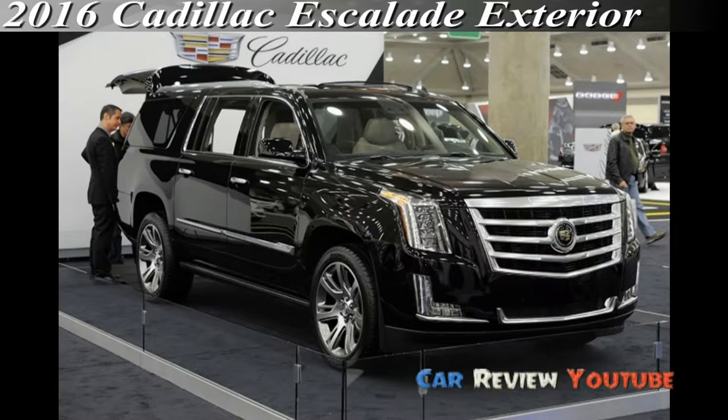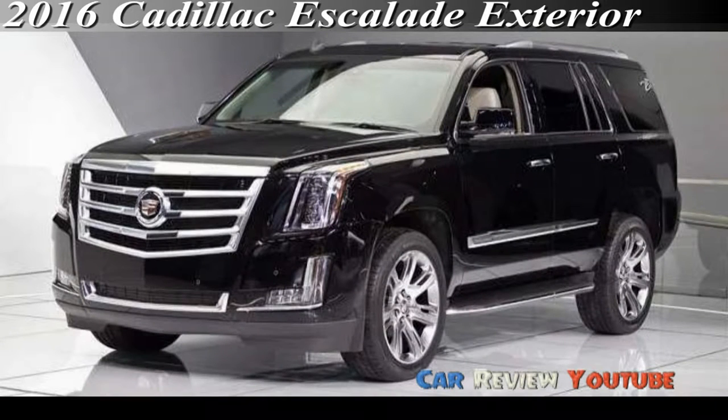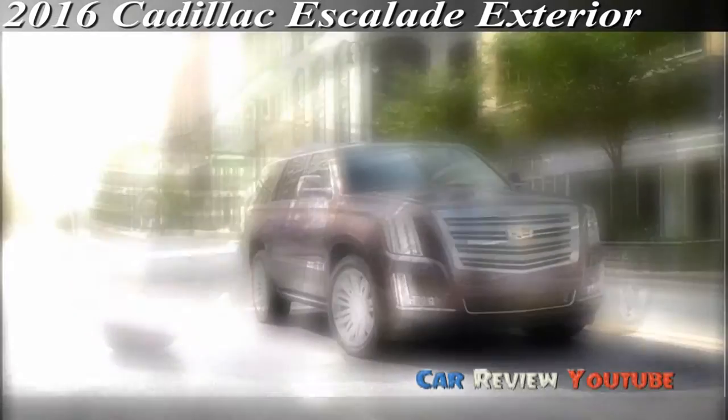While the Escalade's new lines are crisp and sophisticated, it's the full LED lighting that creates the most effective front and rear. From the vertically stacked elements on the nose to the rear tail lights that soar up to the roof and illuminate the Cadillac logo.